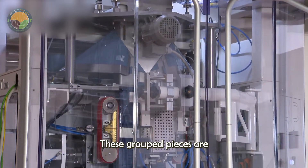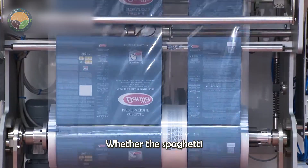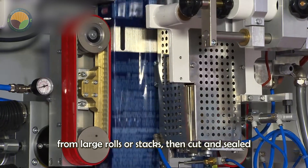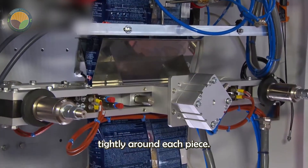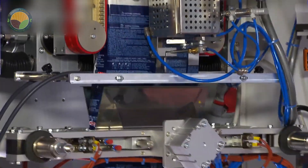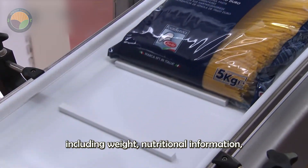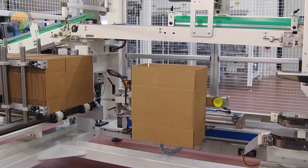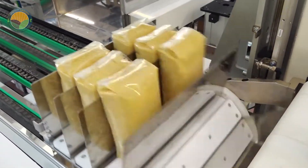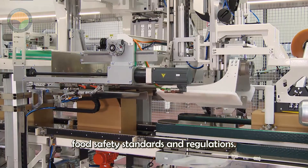These grouped pieces are then fed into high-speed packaging units. When the spaghetti is to be wrapped in plastic or cardboard, the packaging material is automatically dispensed from large rolls or stacks, then cut and sealed tightly around each piece. Real-time labeling machines print and apply the necessary information on each package, including weight, nutritional information and expiration date. These labels are not only informative, but also comply with all relevant food safety standards and regulations.